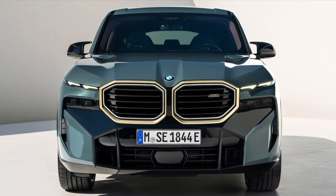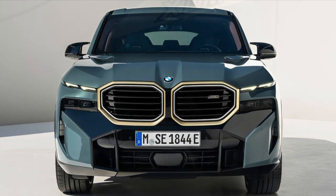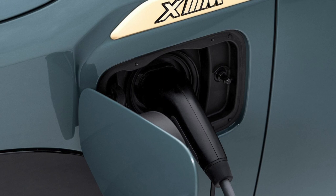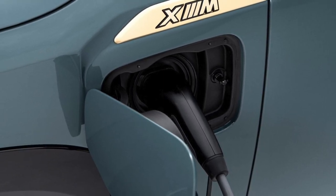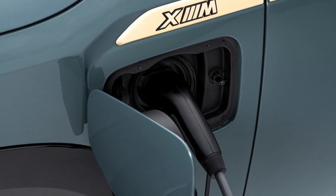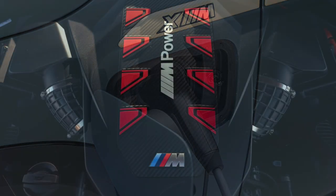This is the first time BMW has produced a plug-in hybrid car, and they positioned the electric unit between the transmission and the engine, which is very difficult and requires advanced engineering. But the powertrain effect of this design is very positive.